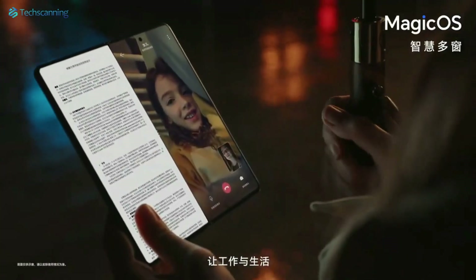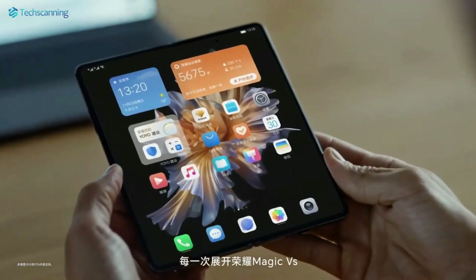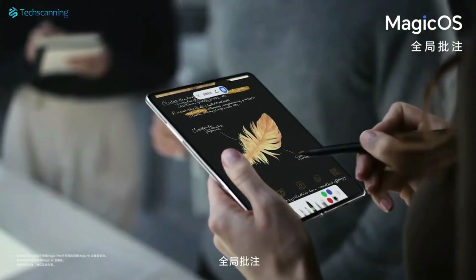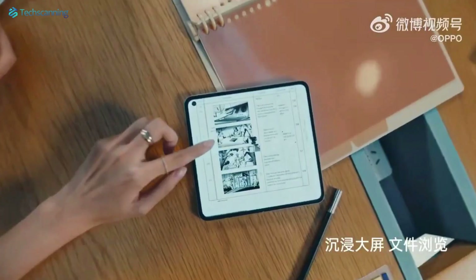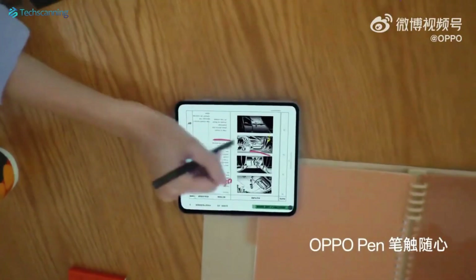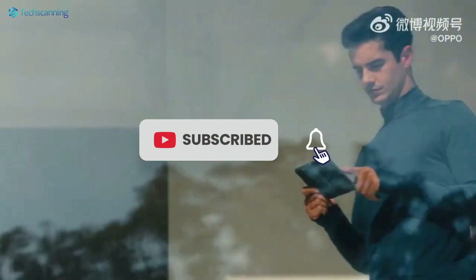Though the OnePlus Open will be the brand's first foldable phone, considering the Oppo backing, we would expect an impressive addition to the global foldable phone market. So what do you think about the OnePlus new design language? Share your thoughts below in the comment section. Please do consider subscribing to the channel, and I will see you in the next video. Until then, take care.